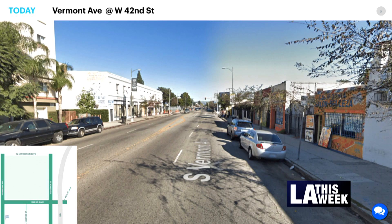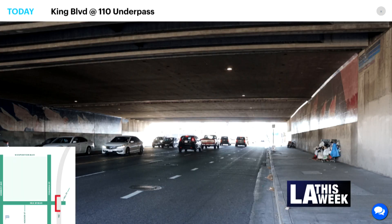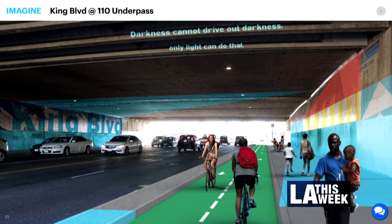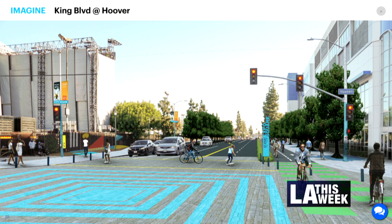We're going to be looking at sidewalk repair along the area, changes to the lanes, bike lanes, making sure that there's better signage, landscaping. There'll be a variety of choices.